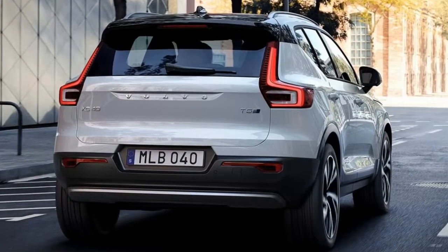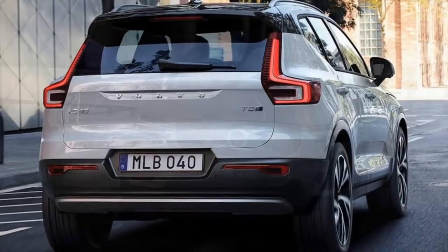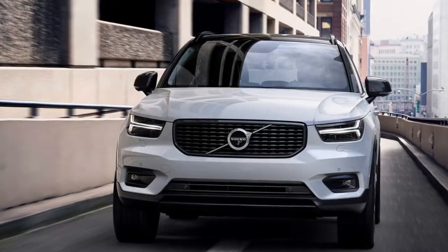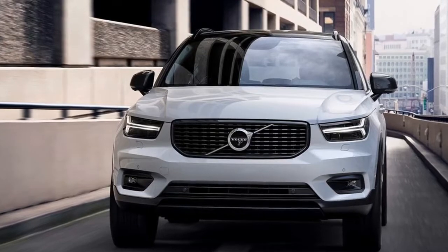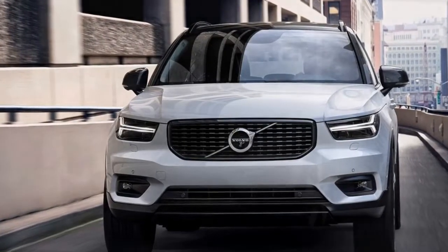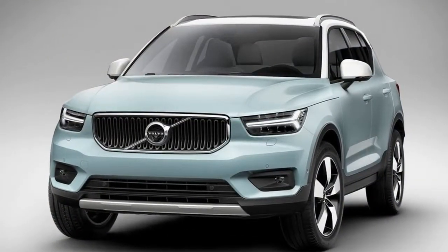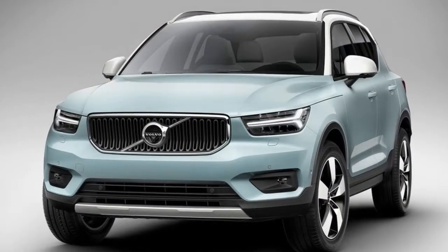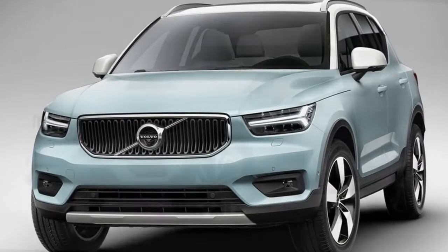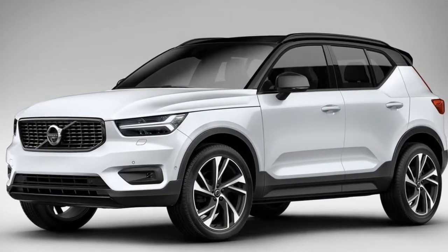As for price, Volvo says the entry-level T3 will start at €31,350, with fully-equipped models topping €40,000. Overall, that's comparable to luxury rivals such as the BMW X1, Audi Q3, and Mercedes-Benz GLA class, though we suspect most shoppers will at least step up to a mid-level T5 momentum with all-wheel drive.